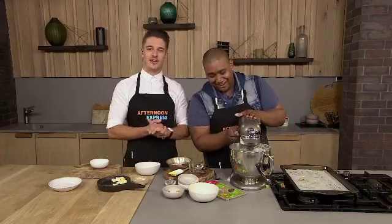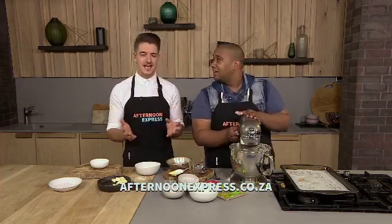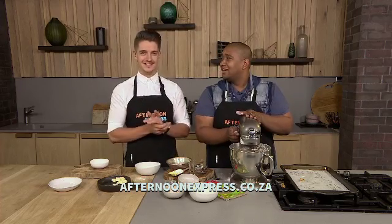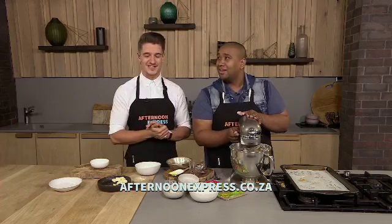You can find the recipe on our website, afternoonexpress.co.za, and make these at home. It's a fun exercise to add to your party list. In the meantime, on Afternoon Express today, we've got a very exciting guest — Bonnie's got the details.